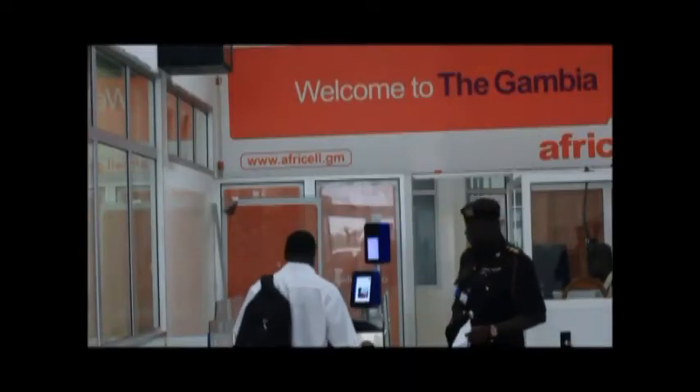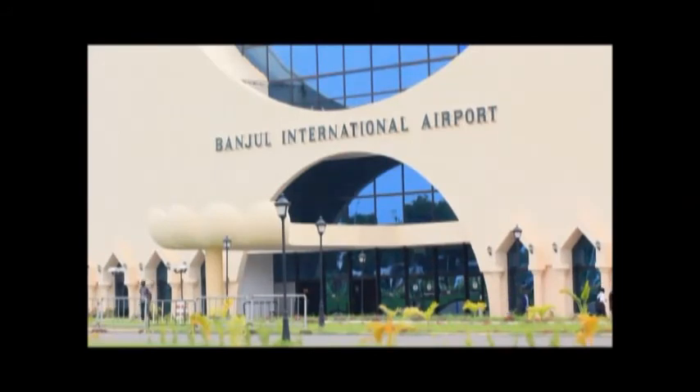Presently, an e-gate has been installed at the airport for automatic border control. It will allow Gambians to enter the Gambian territory in a matter of seconds.